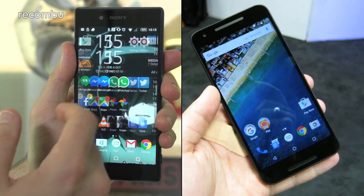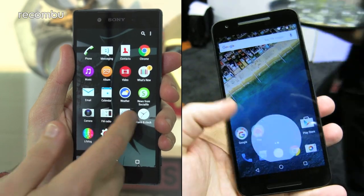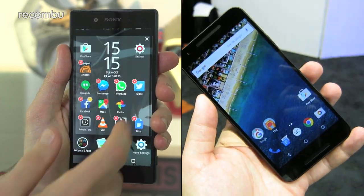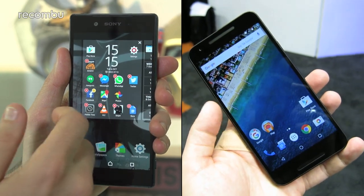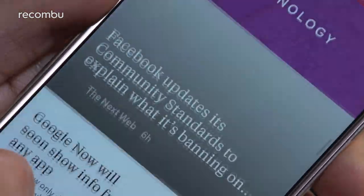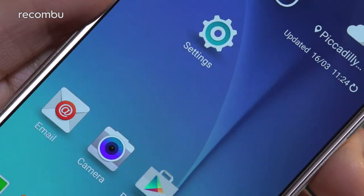The Xperia Z5 and the Nexus 5X are closely matched when it comes to displays, both rocking a 5.2-inch Full HD screen. With 428 pixels crammed into every square inch, images are more than sharp enough to enjoy high-def movies. Samsung's Galaxy S6 boasts a better Quad HD resolution, which packs an impressive 577 pixels per inch — probably the most stunning screen we've ever seen on a smartphone.